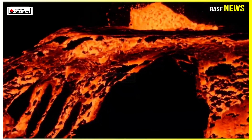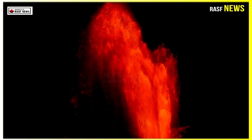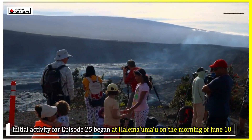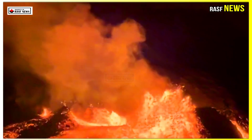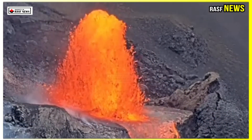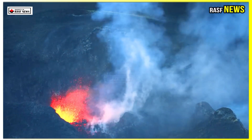Kilauea began its current eruption on December 23. Most episodes last a day or less, punctuated by lulls that generally last a few days. Initial activity for episode 25 began at Halimamo on the morning of June 10. Scattered light and splashing at the north vent changed to more persistent splashing in the early morning hours. At about 5:54 am Hawaii Standard Time, lava overflowed from the north vent cone and is currently flowing toward the crater floor. This activity can include spattering from the north and/or south vents, small dome fountains, and lava flows from one or both vents.